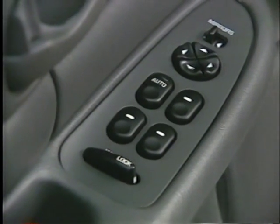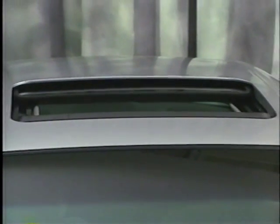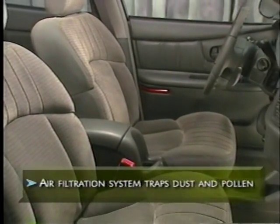Power windows are standard and include the driver express-down function — the window lowers quickly with one touch of a button. For exceptional summer days and nights, Century has an available power sunroof that slides and tilts. For 2002, it's available on Century Custom Special Edition as well as Limited models. To help improve air quality in the cabin, Century's air filtration system traps dust and pollen in a disposable filter before it reaches the passenger compartment.